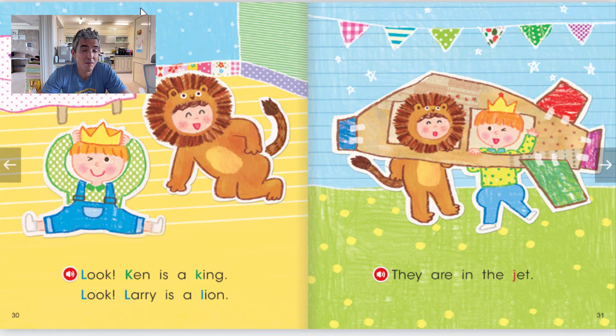Alright, now that we're finished, let's ask and answer some questions. Number 1: Who is the king? He is Ken. Number 2: What is Larry? Larry is a lion. Number 3: Where are Larry and Ken? They are in the jet.